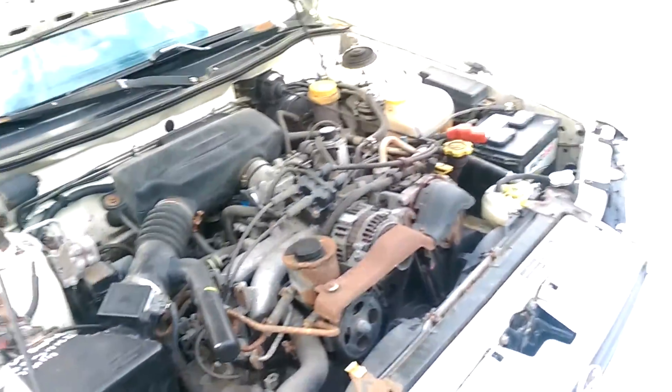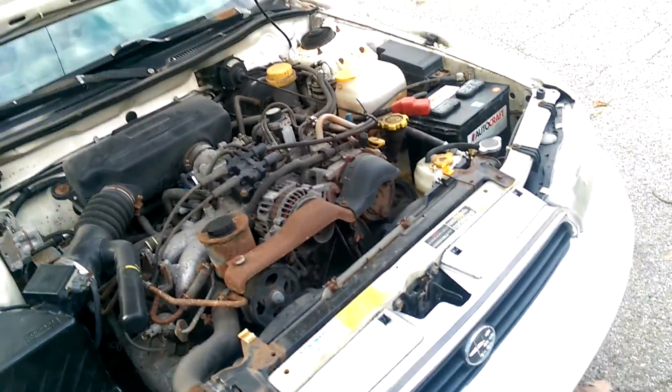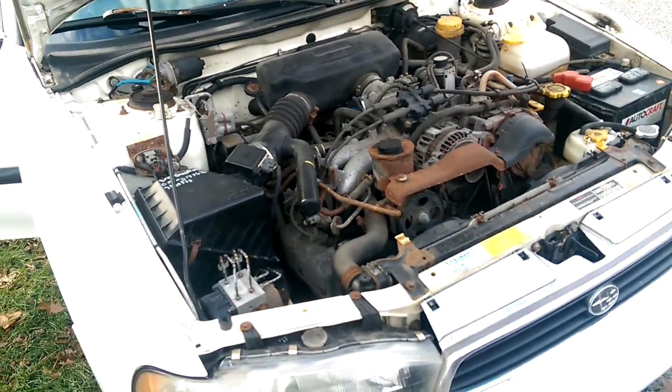I've heard that removing it gives power gains around the 3500 RPM range, which I have actually noticed. She feels a lot nicer — I think it pulls harder through second and third gear. I mean, it's a four-speed auto; I'd rather have a five-speed manual, but what can you do.